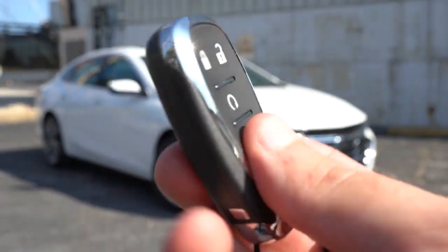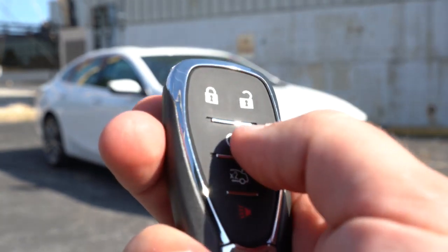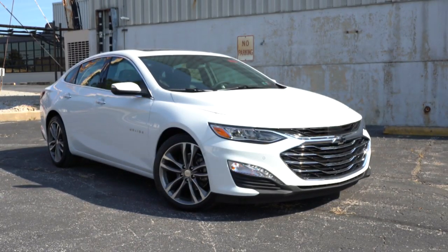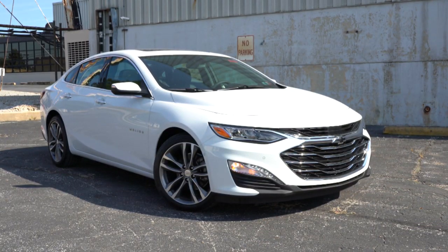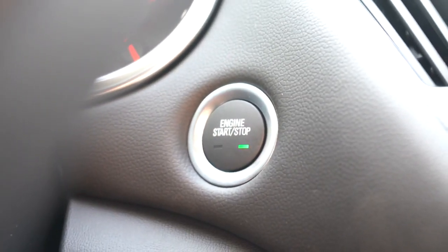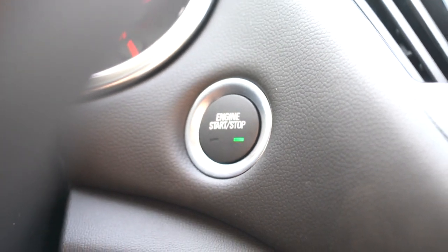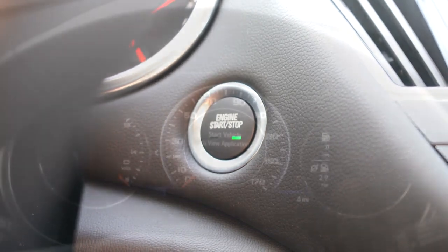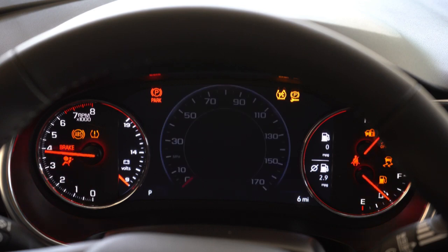The key has a Chevy logo on one side; flip it over for lock/unlock, a button to pop the rear hatch, and a circular remote start button in the middle — great for warming up the Malibu on cold Pennsylvania days. Push-button start comes standard on every single trim level — just put your foot on the brake and press the engine start button near the driver's right knee.